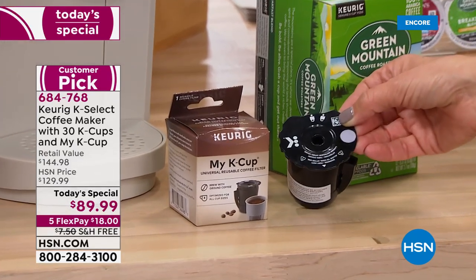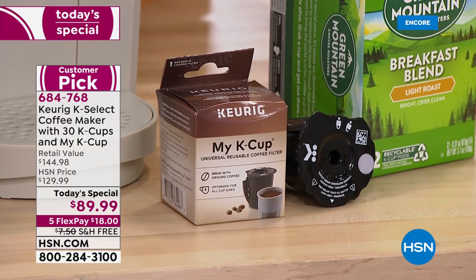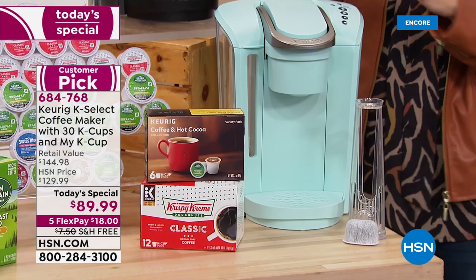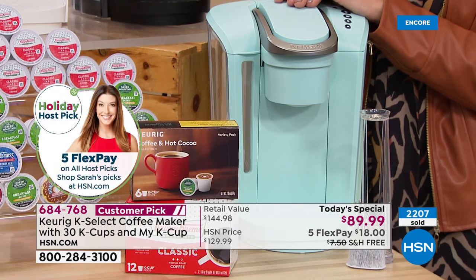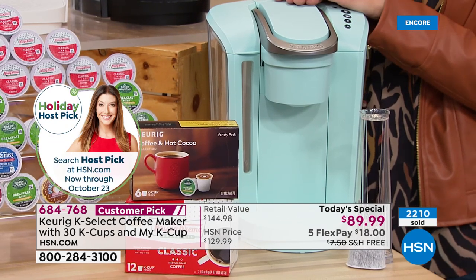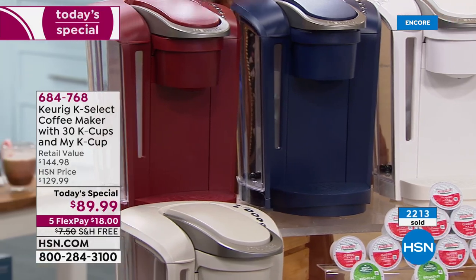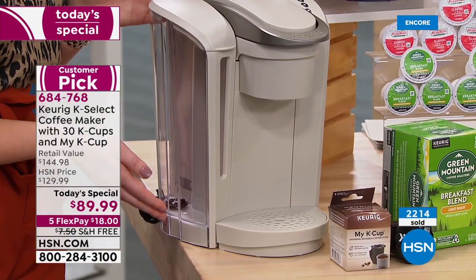You're also getting 12 of the Green Mountain Breakfast Blend - an all-time family favorite - plus a nice little variety pack to try other great flavors, cocos, and teas. You're also getting the Keurig My K-Cup, which on its own is a $15 value - that means you can use any coffee grounds you want and personalize each cup. That is by far the most popular accessory from Keurig. And of course, you're getting a great machine in beautiful colors you can't find anywhere else.